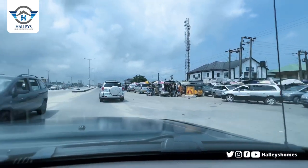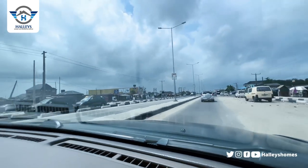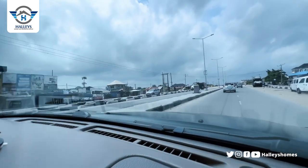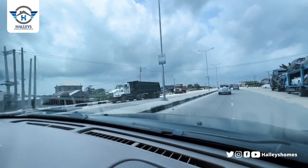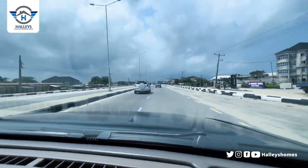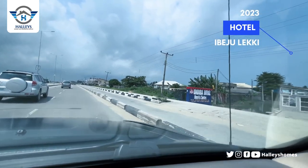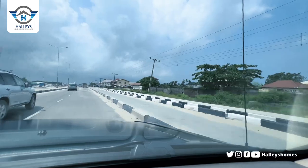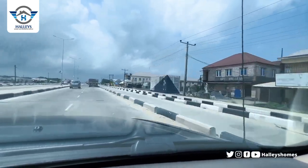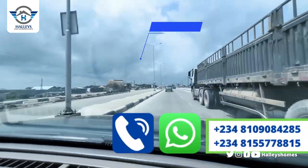We are driving all the way straight down to Amen Estate Phase Three — you can see the activities going on. I want to hear from you: what do you think about the six-lane road currently going on? Do you think it's going to ease traffic here in Ibeju-Lekki? Let me know in the comment section.